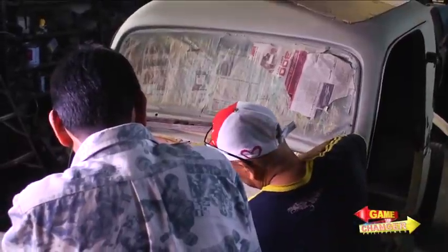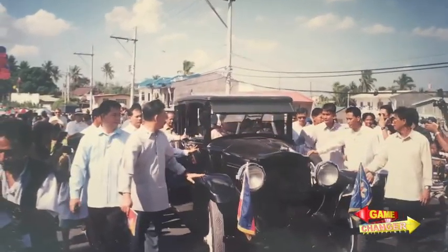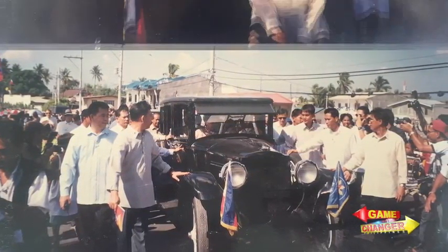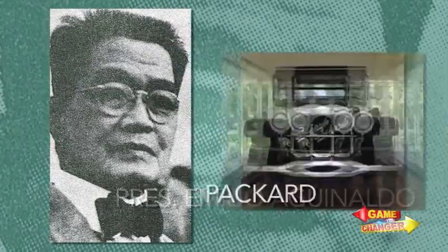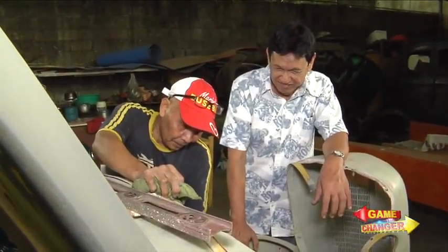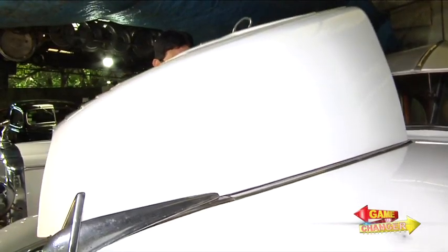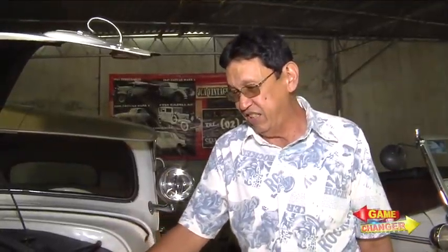Like Alfred, the Vintage Car Club was also commissioned to restore a presidential car for the centennial celebration — President Aguinaldo's 1924 Packard. Charlie has also sold a few junk vintage cars to Alfred. According to him, restoring vintage cars takes time, money, and most of all, passion.